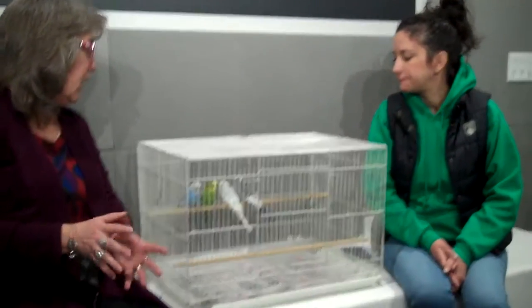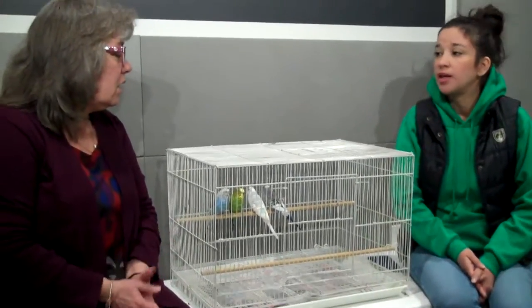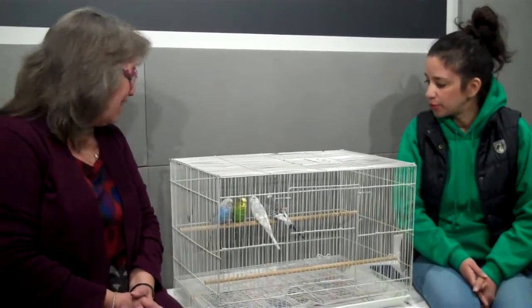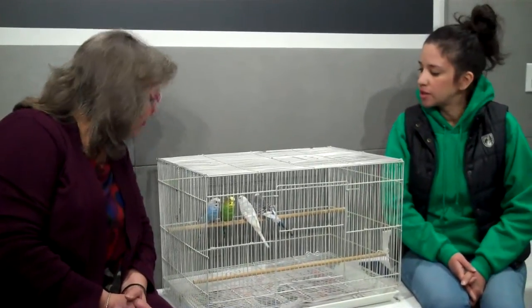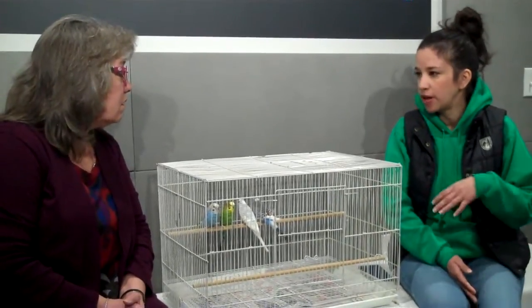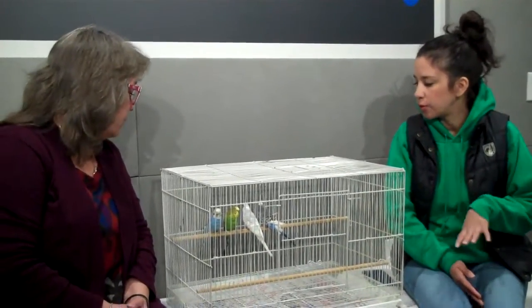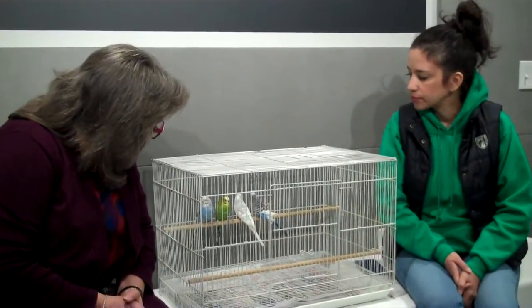Pearl is a specific avian rescue from the Pittsburgh area — they're a local group. They're actually going to start holding their education classes at the Animal Rescue League facility, which will provide a space for them since they don't have an actual location. They're just a network of fosters. So if you're looking to adopt a little birdie, check them out.